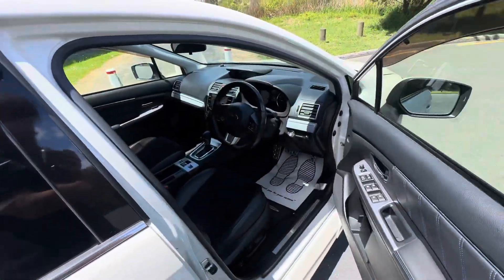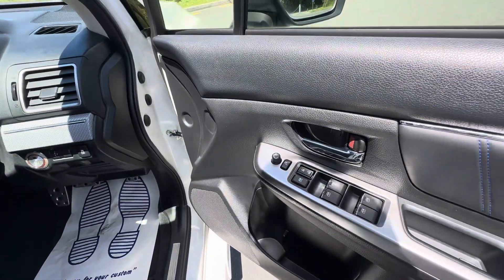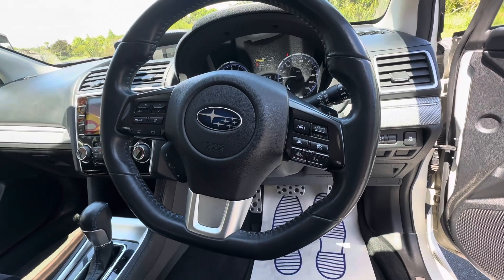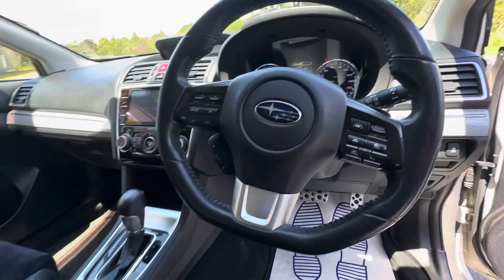All auto up-down windows, electric adjusting mirrors as well as folding. We do have forward impact detection, lane departure warning, as well as radar cruise control. Got your drive modes as well.